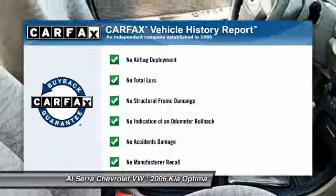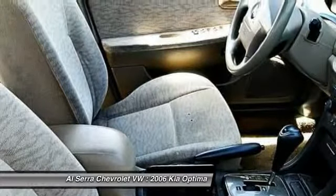This vehicle qualifies for the Carfax buy-back guarantee. Come see the car for yourself.